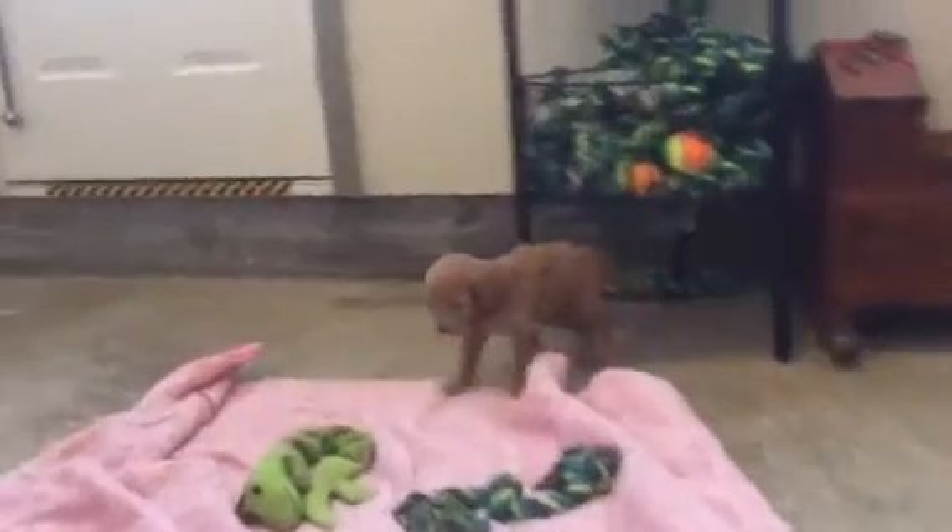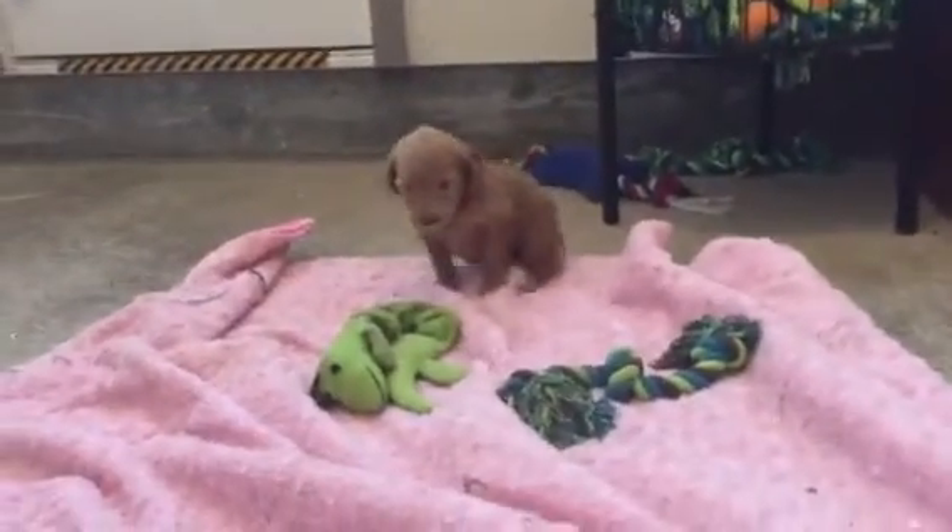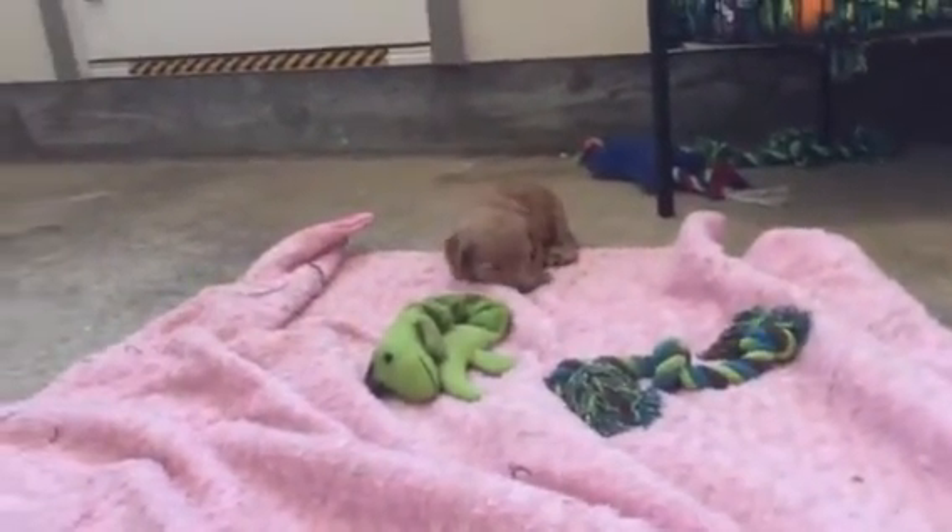Gonzo over there is pulling on the blanket, and that stirred little old Gamer. He got his blanket pulled out from under him — he says, just crawl back on the blanket.